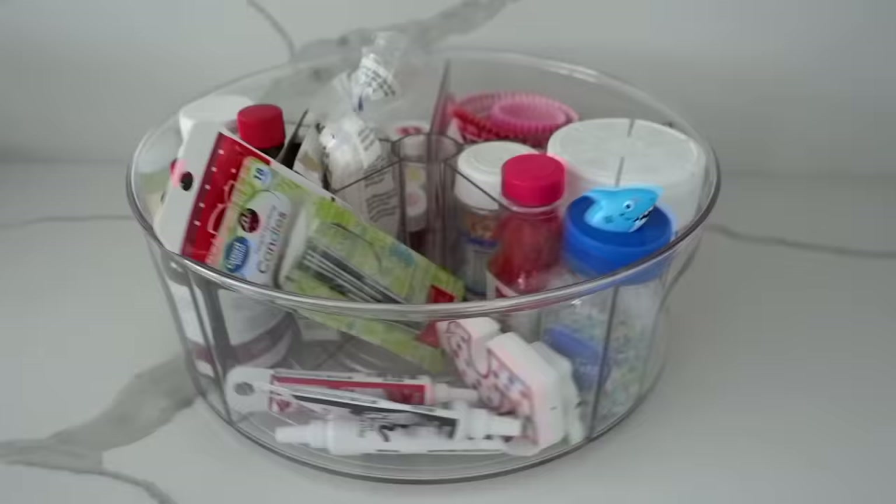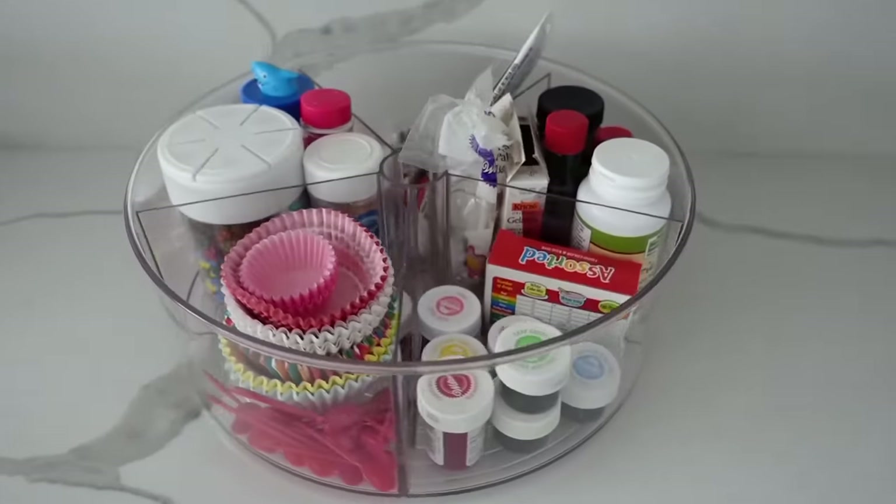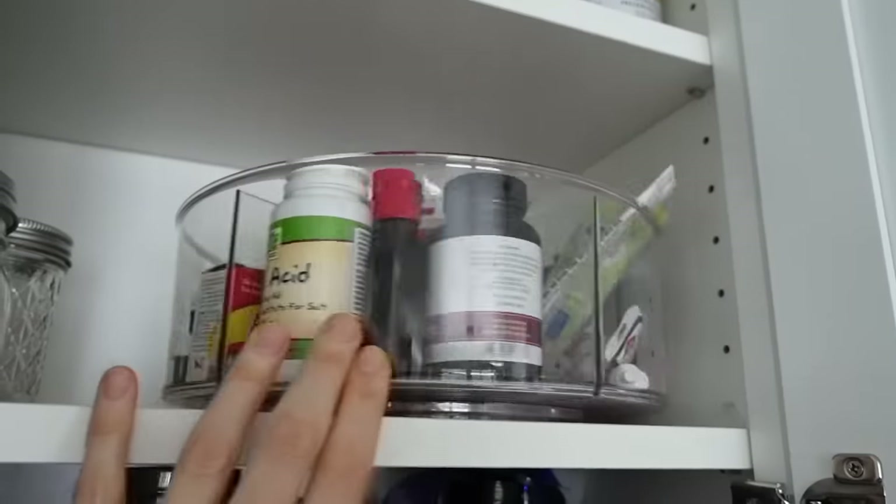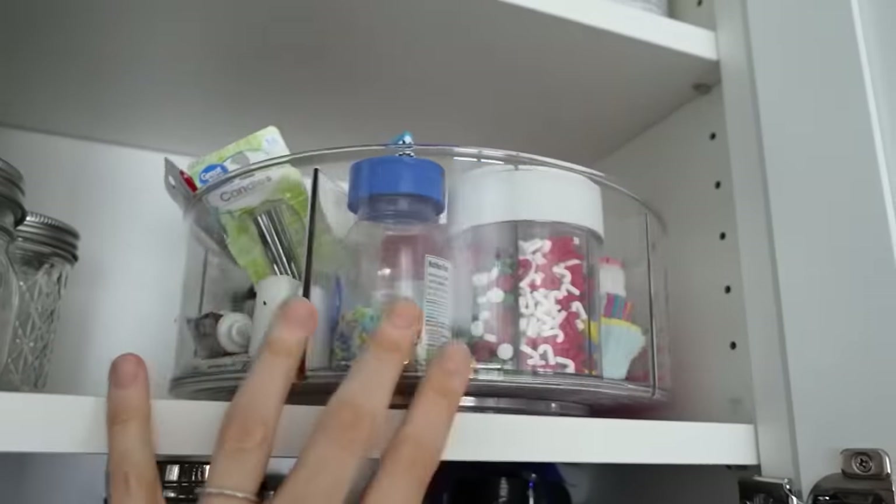Number one kitchen organizer we're going to start with is a divided Lazy Susan. Lazy Susans are great in the kitchen, in the cabinets, and also the pantry, but a divided one is just a game changer. It's awesome.